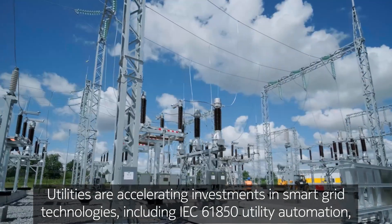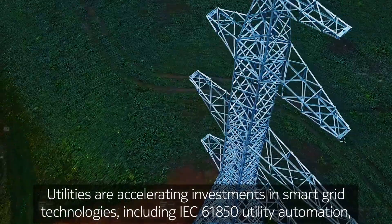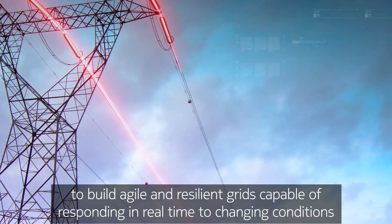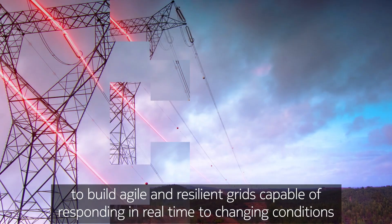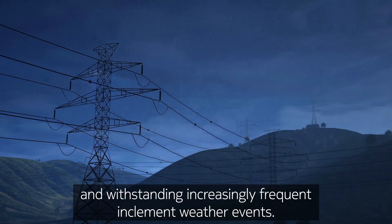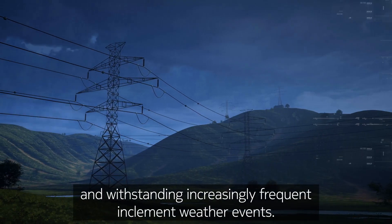Utilities are accelerating investments in smart grid technologies, including IEC 61850 utility automation, to build agile and resilient grids capable of responding in real time to changing conditions and withstanding increasingly frequent inclement weather events.